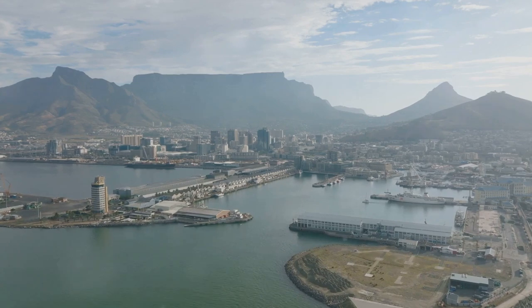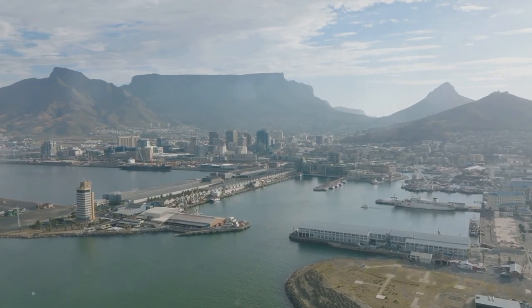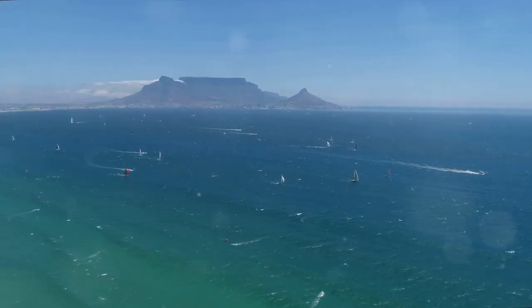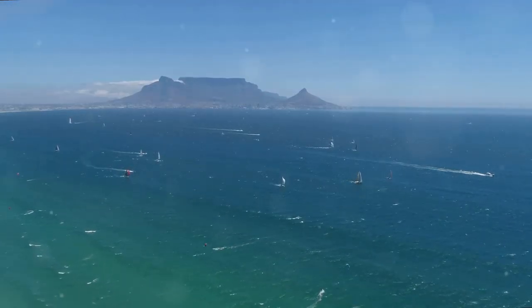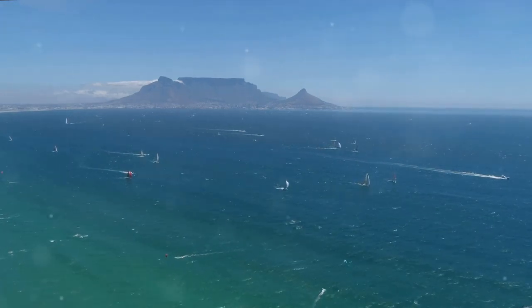Once you've reached the top, the world spreads out before you. On a clear day, you can see as far as Robben Island, the infamous prison where Nelson Mandela spent 18 years of his life. You'll be standing atop a mountain that has witnessed centuries of history, its rocky surface carrying the stories of the city below.